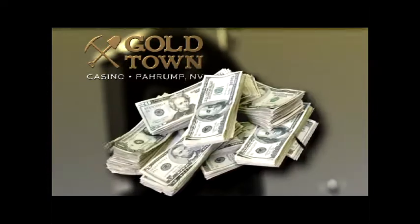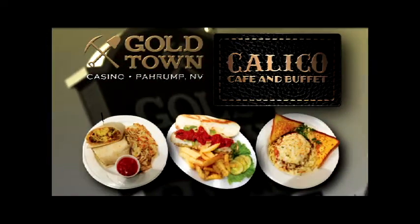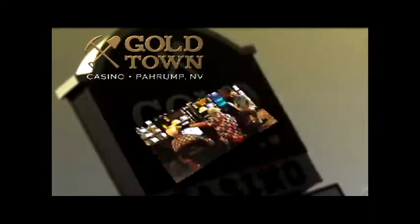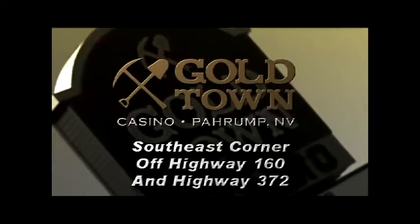Goldtown Casino, where you'll get the most bang for your bucks. Top-notch gaming action, superior dining at Calico Cafe, and impeccable service. You'll never want to leave. With surprises in store every day, why go anywhere else? All here at the Goldtown Casino.